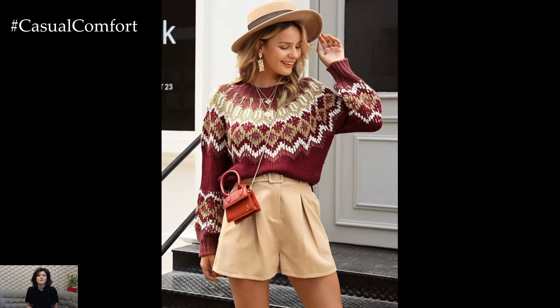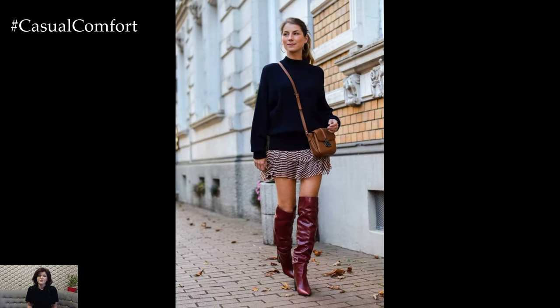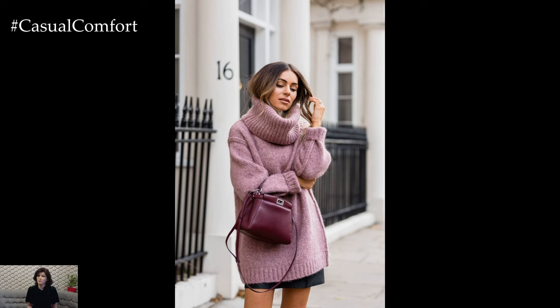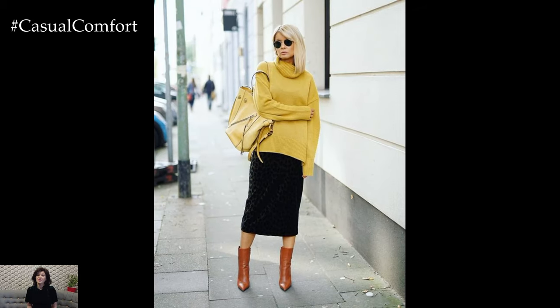One effortless sweater weather outfit for spring is pairing a lightweight knit sweater with high-waisted jeans or denim shorts. Opt for a soft pastel colored sweater or a neutral toned knit for a fresh and airy look that's perfect for the season. Complete the outfit with sneakers or ankle boots for a laid-back vibe, and add a crossbody bag or tote to carry your essentials while on the go.